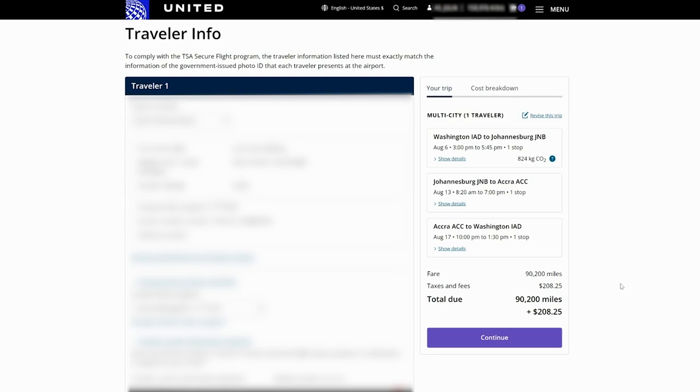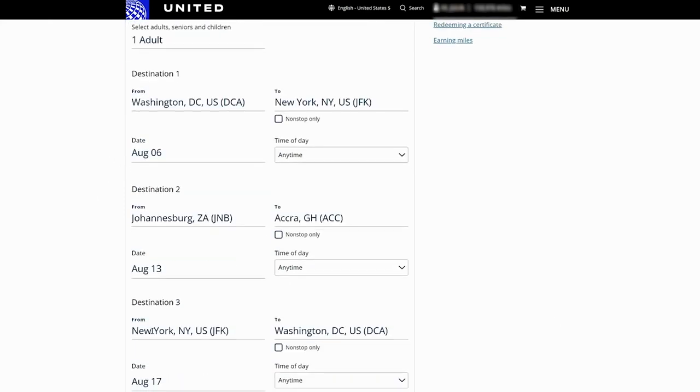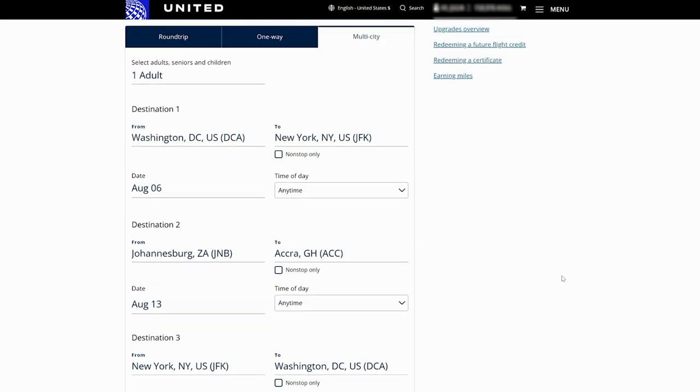However, it gets better. Your itinerary does not have to be continuous. For example, let's say you found a really good business class flight deal from JFK to South Africa, and another one from Ghana back to New York, but you have no way to connect those two different deals you found elsewhere — that is exactly where the United Excursionist Perk can come into play.